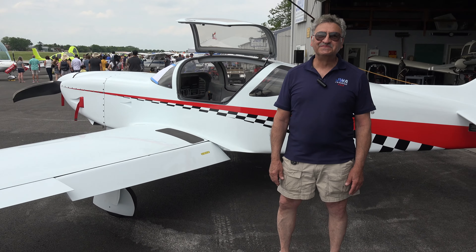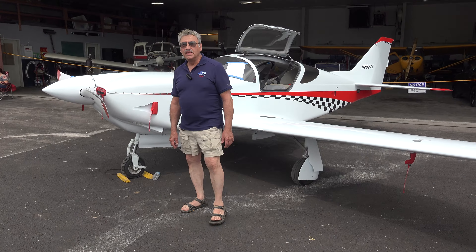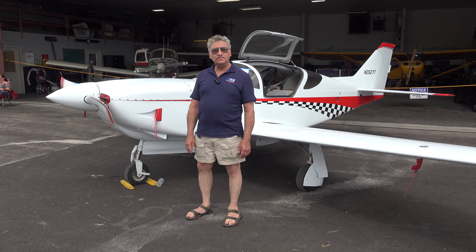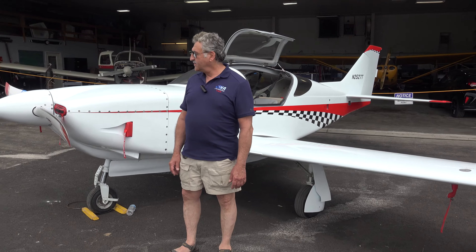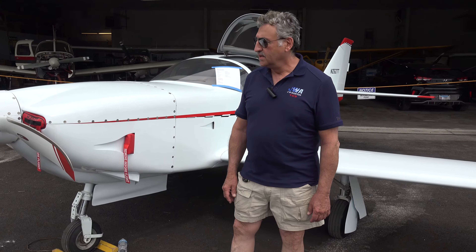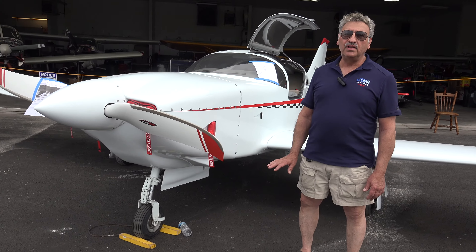We're trying to get new pilots in. This Glass Air is a Glass Air 2 RGS for Super. It has an IO-360 fuel-injected engine with a Whirlwind composite propeller. It cruises about 230 miles an hour and burns 10 gallons an hour of fuel. This plane was built in approximately 2016 — a fully experimental home-built aircraft.